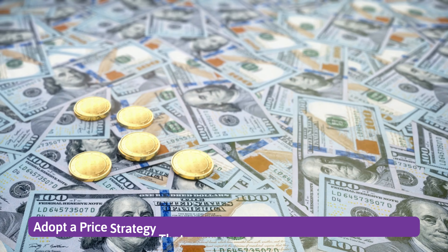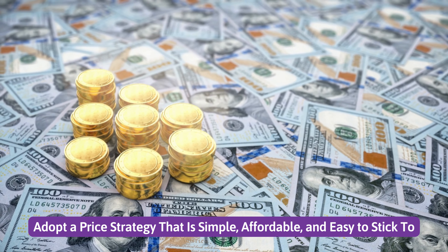Number 3: Adopt a price strategy that is simple, affordable, and easy to stick to.